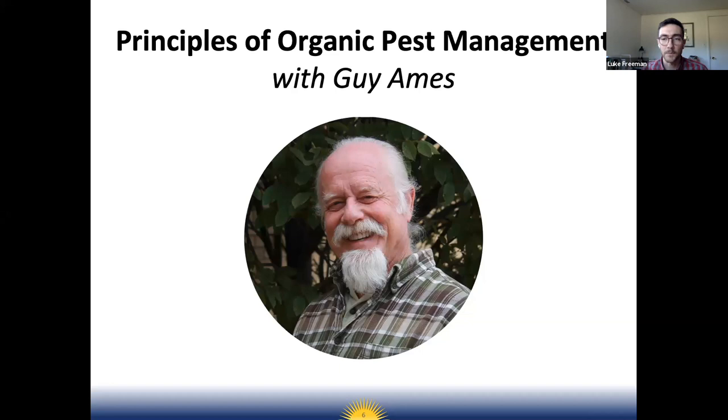Without further ado, I'm going to hand it over to Guy Ames, who's going to talk about principles of organic pest management and also managing pests in the orchard.